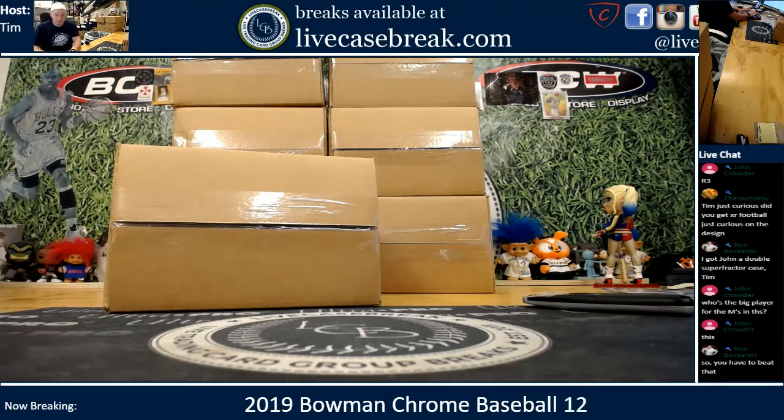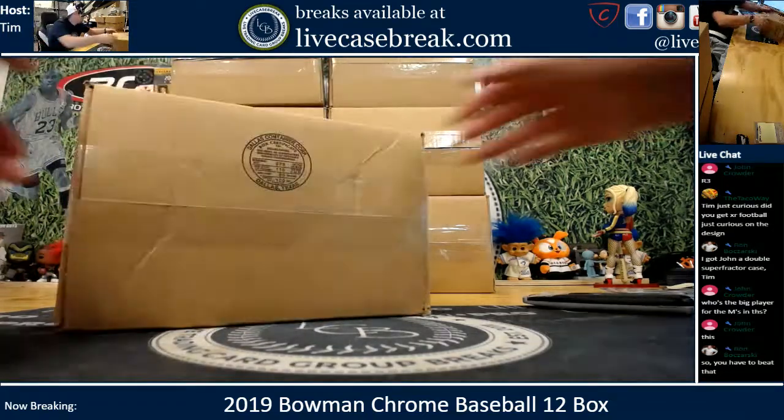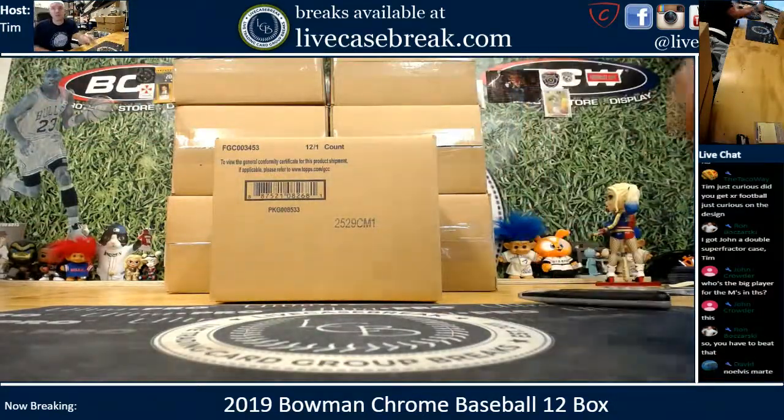How's it going everybody? Welcome to a 2019 Bowman Chrome Baseball release day. First case break on the agenda is a personal for Crowder. He's got his own HTA case.